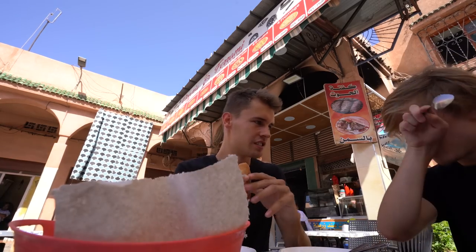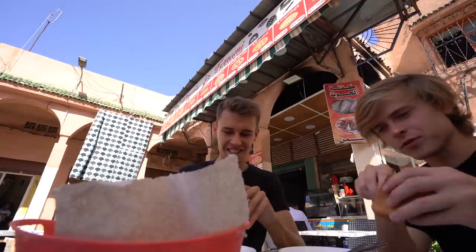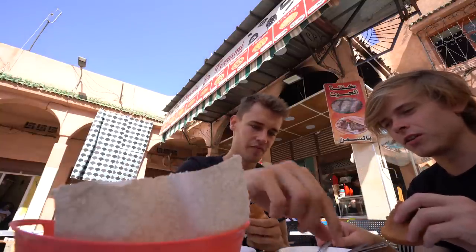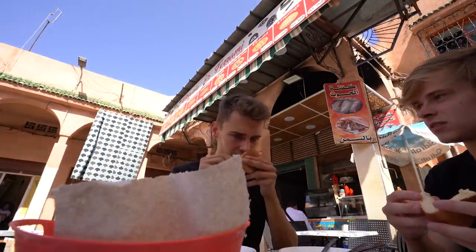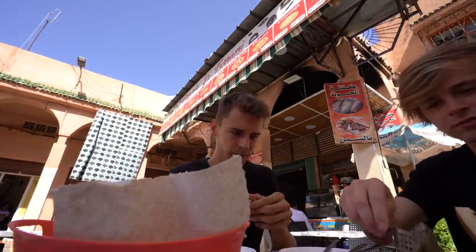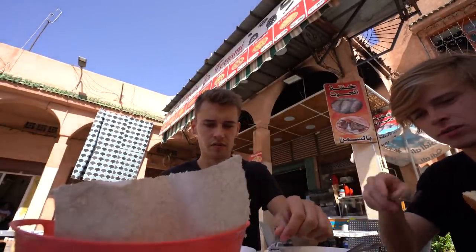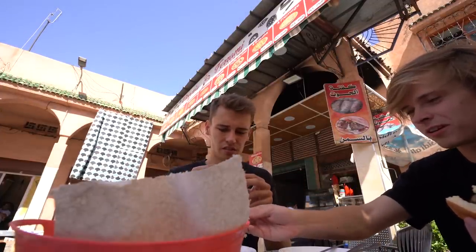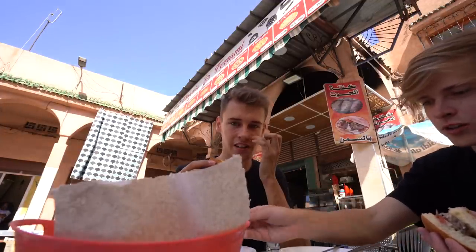I'm nervous that it's like an organ, which I don't do super well with. In these instances, I'd rather just not know. Oh, it's fish! I can deal with that. It does have a fishy smell to it. I'm not a huge fan of fish — you can see the skin. It's some kind of fish.